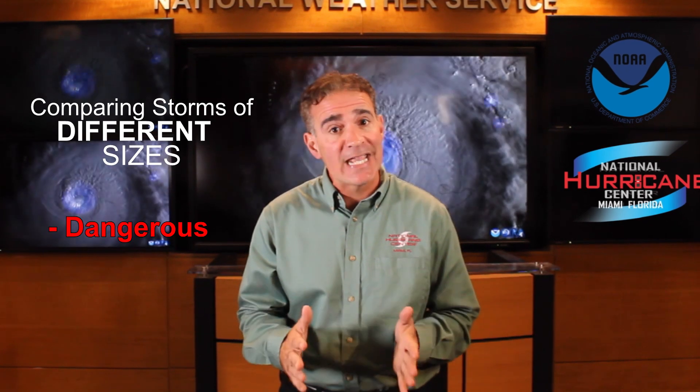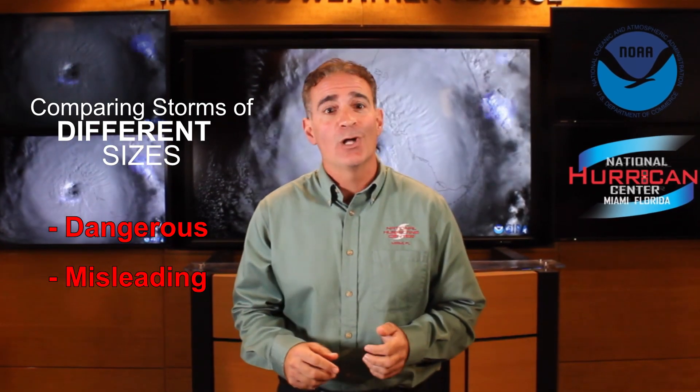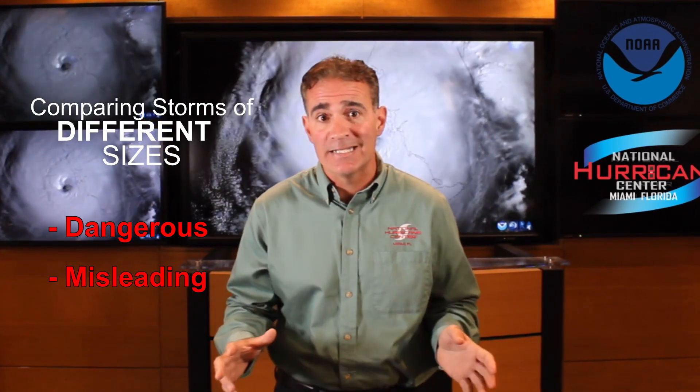Hi, I'm Senior Hurricane Specialist John Cangellosi from the National Hurricane Center. People are often inclined to compare historical storms that have occurred in similar geographic areas. This could be dangerous and misleading. Large storms can produce dramatically different impacts compared to small storms, even if the intensity is the same.